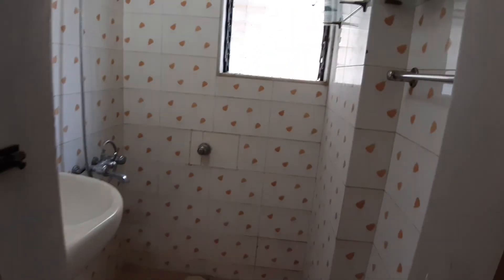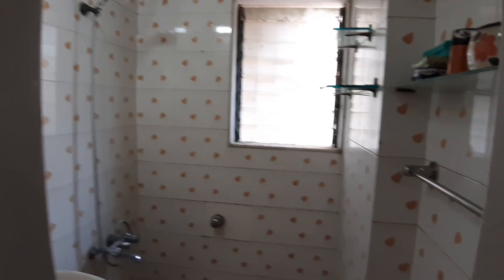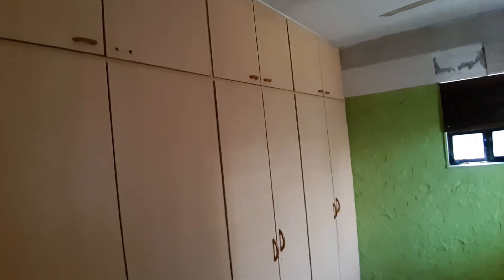The toilet is separate and the shower is separate — that's how it was made originally. The shower, sink, and geyser are all there. And there's a huge wall-fitted wardrobe with six doors and storage up top for your suitcases.